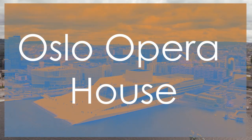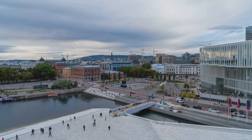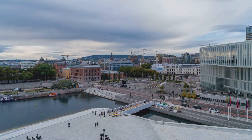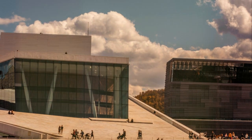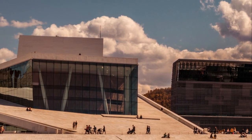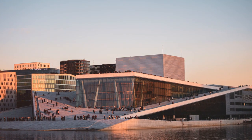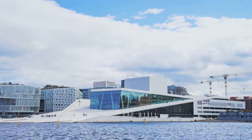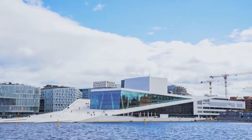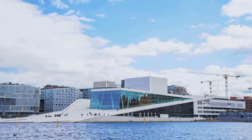Number 6: Oslo Opera House. The Oslo Opera House is a modern architectural marvel that graces the city's waterfront, resembling a glacier rising from the fjord. This iconic landmark is not just a venue for world-class opera performances, but also invites visitors to walk on its sloping roof for panoramic views of Oslo. The Oslo Opera House's striking design and cultural significance make it a must-visit attraction, offering a unique blend of art and architecture.